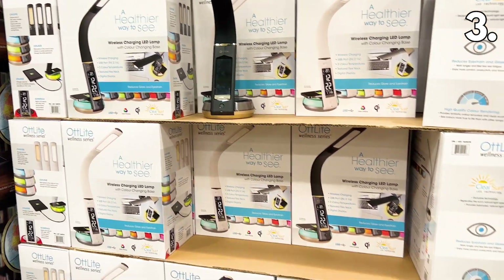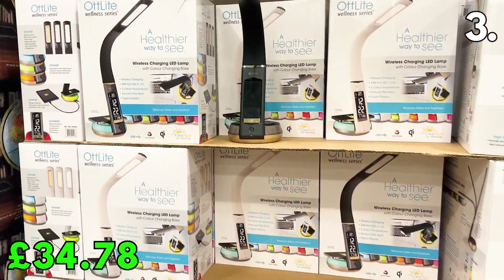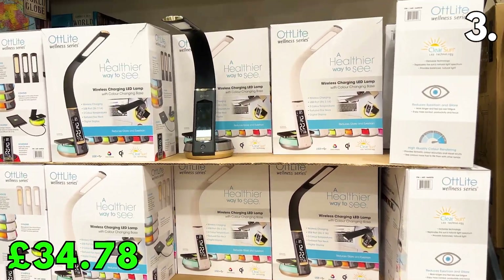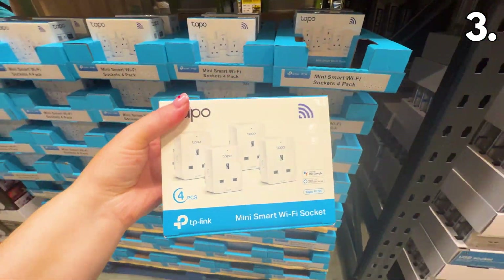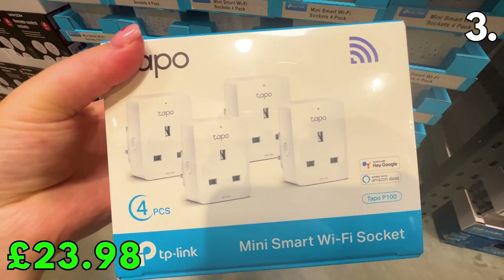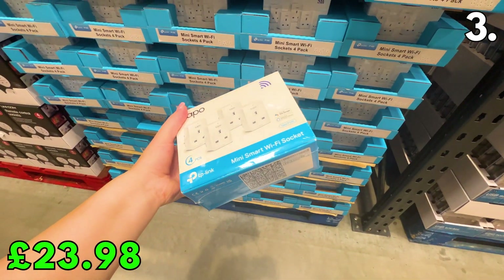This OTT colour-changing LED lamp is £34.78 right now. The lamp has wireless charging and an array of colours to choose from — ideal for late-night reading or working. This four-pack of Taipo smart WiFi plugs are great at £23.98. These mini smart WiFi sockets are great for turning any old appliance into a smart device.